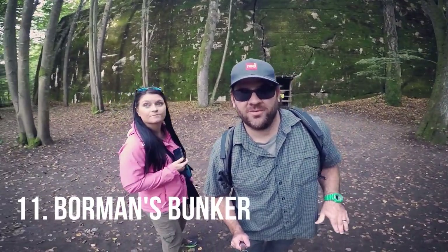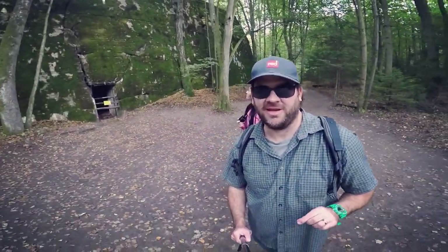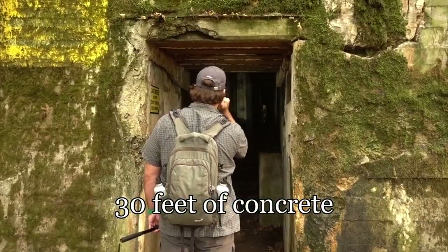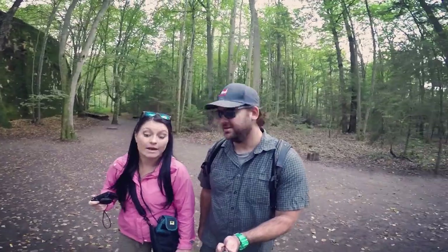We're at checkpoint 11 — Martin Bormann's personal bunker. You can see the doorway and entrance. The notable thing is that they had over 30 feet of concrete from the top of the doorway all the way to the roof, heavily fortified. You can tell this is one of Hitler's closest comrades — it's ridiculously secure.